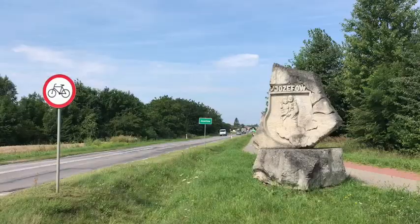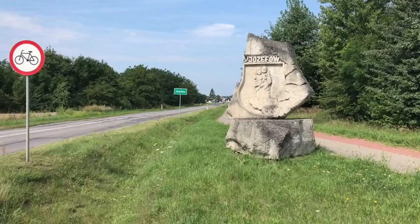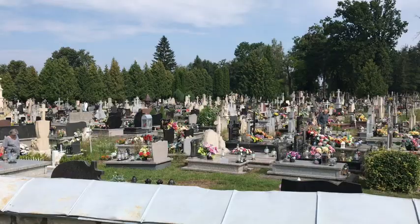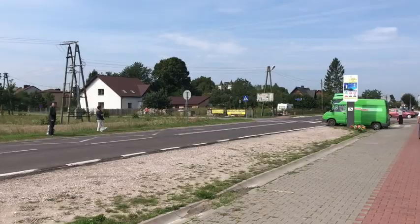Looking forward to seeing what kind of nature is here. This is the eastern entrance to Yosefov. The town is on the road going east to west. That's noting the beginning of the border of the town. This is the Catholic cemetery on the eastern, northeastern side of the city. The Jewish cemetery is on the southwestern side of the city.